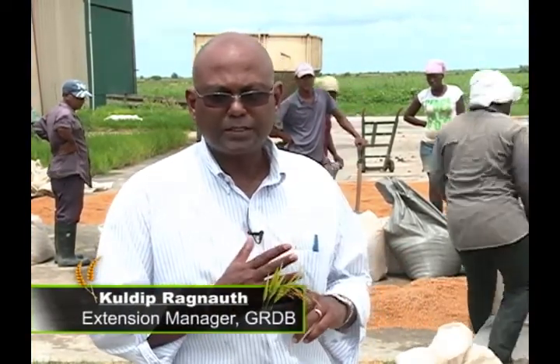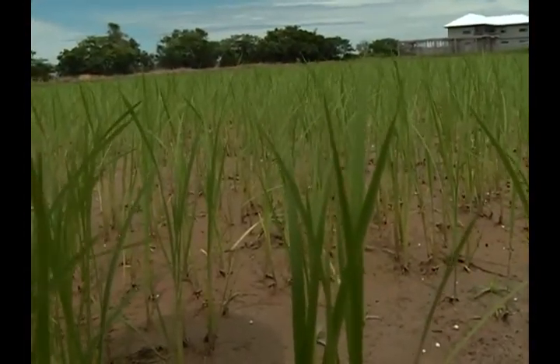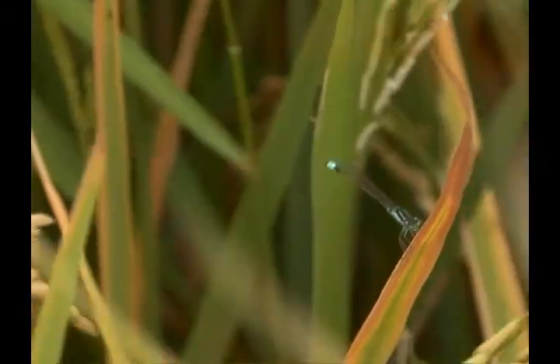Treating the seed has a lot of benefits. The first one is that seedlings are not damaged by water weevil — once you treat the seed and sow it in the field, water weevil cannot affect it. Additionally, the young plant, as it's growing, will not be affected by leaf miner, caterpillar, or stem borer. In so doing, you are preserving the beneficial insects — ladybird beetle, damselfly, dragonfly, and spider — which predate on these other pests in the field. They are the natural control.